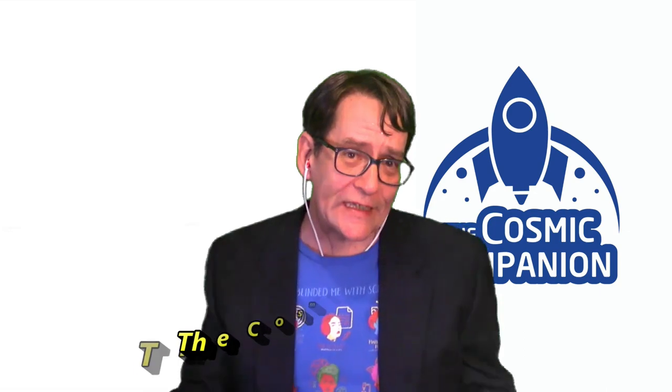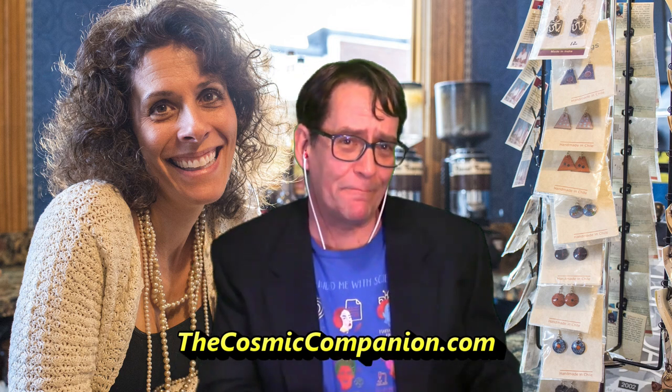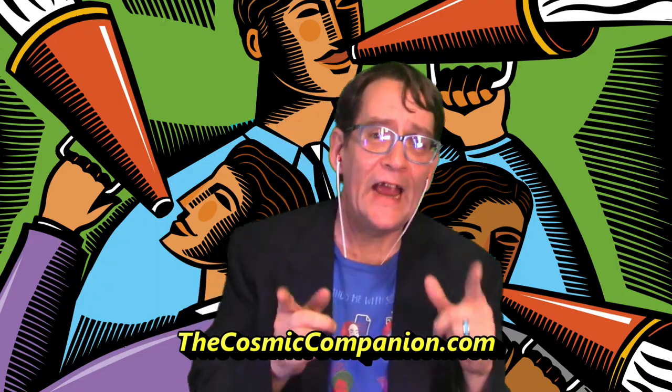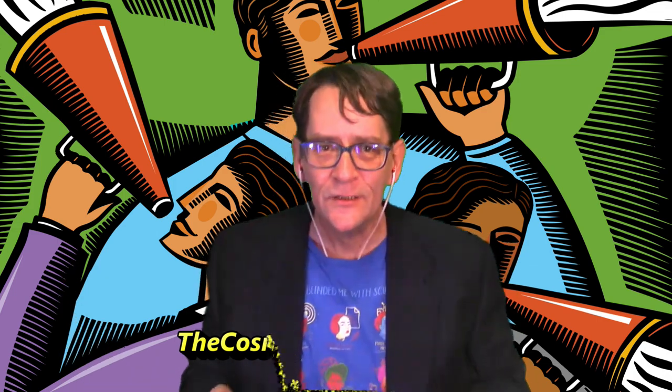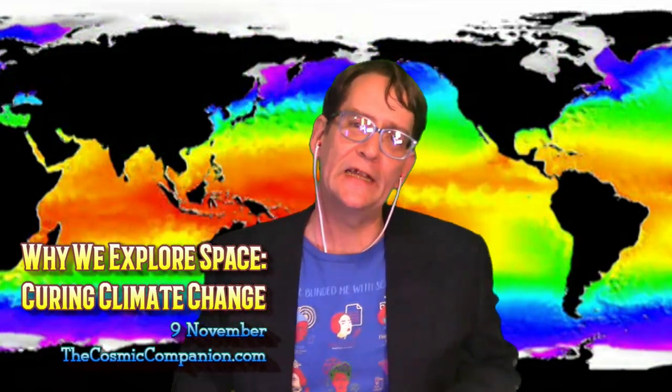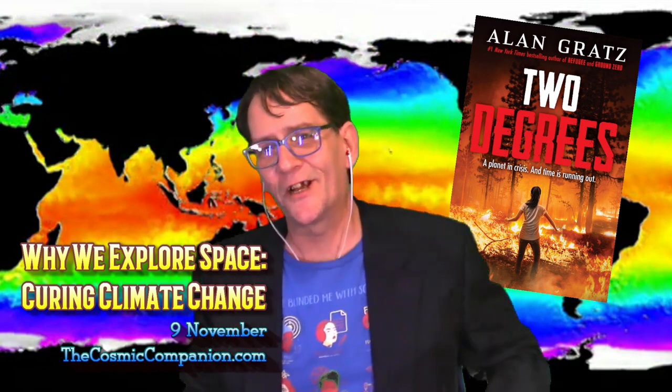If you enjoyed this episode of the Cosmic Companion, I'd love it if you could share this show with your friends, family, or even that person you sometimes talk to for a couple minutes at the coffee shop. Please comment, download, and share this program anywhere you share the stuff you like — the more the merrier. Join us next week for the first of a new series as we learn why we explore space — Curing Climate Change. We'll be talking with Alan Gratz, author of Two Degrees, a new young adult novel from Scholastic Press. Hope to see you starting Wednesday, 9th of November. Until then, clear skies.